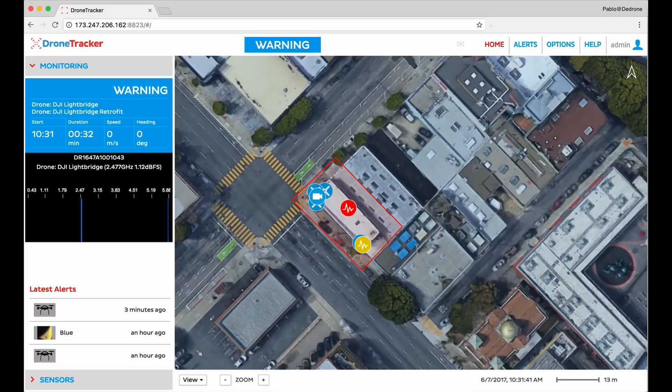As this happened, dDrone's drone classification technology is already displaying valuable information about the drone — for example the make, model, type, and some of its signal characteristics.